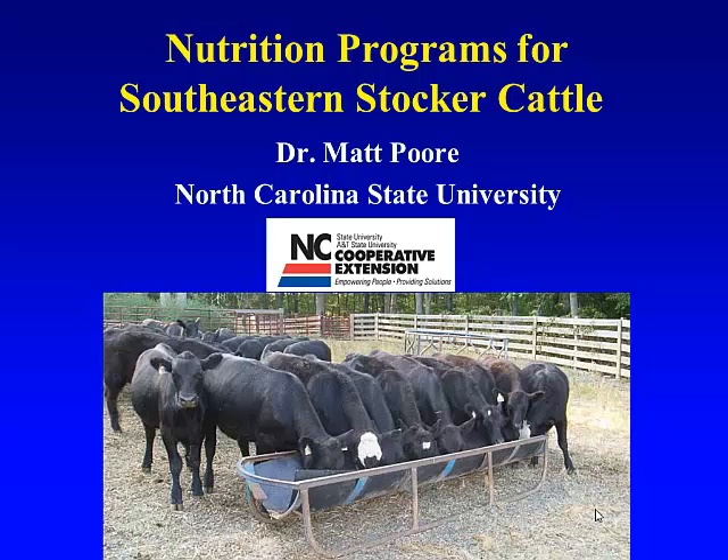Really glad to be here today to talk about this topic of stocker cattle. How many of you in here are stocker cattle producers? How many of you have stocker cattle? How many have cow-calf cattle? About half and half.